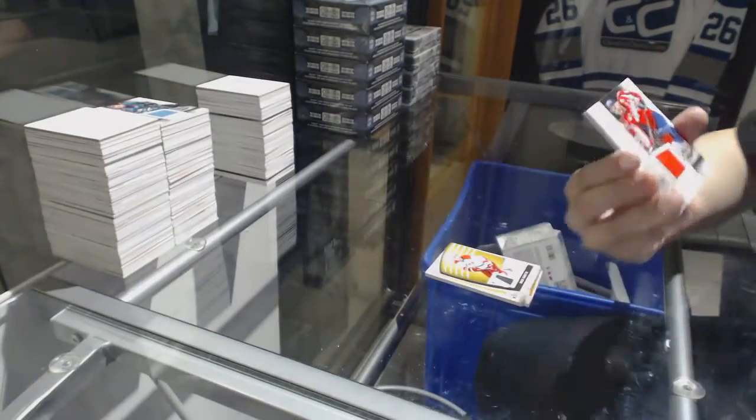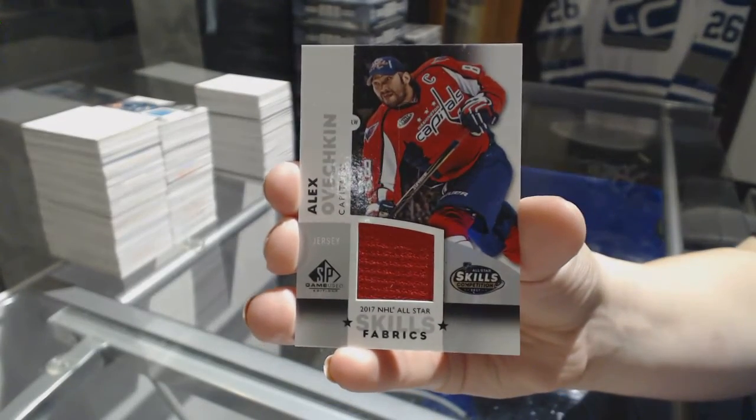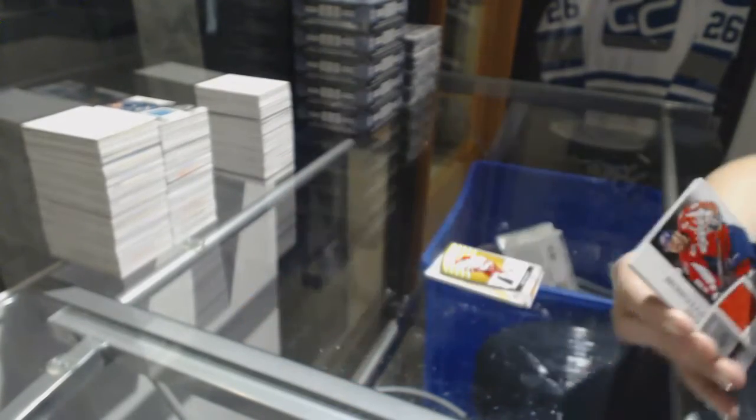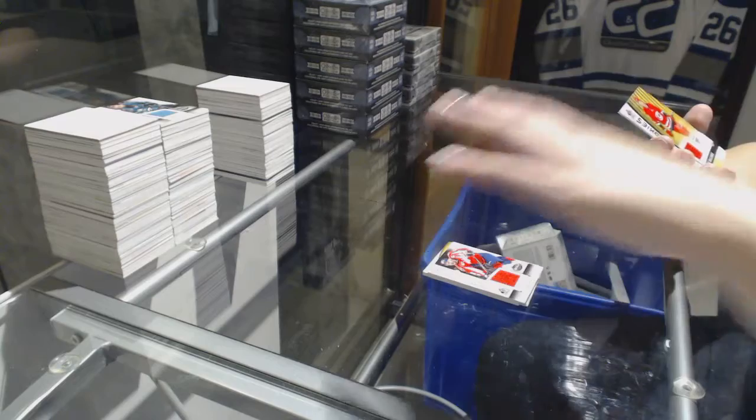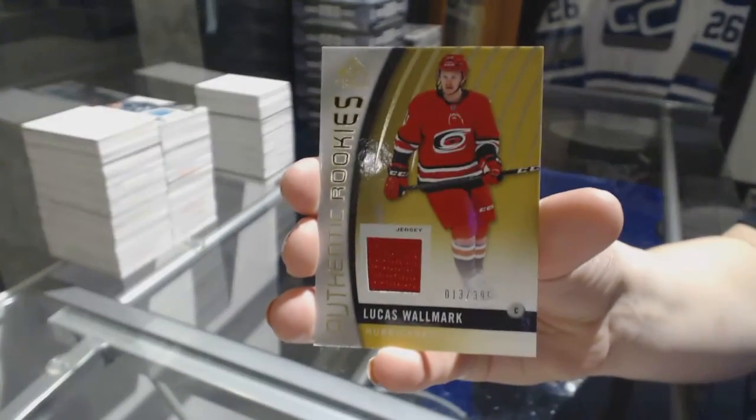An Alex Ovechkin All-Star Skills jersey. And an authentic rookie jersey number 399 of Lucas Walmart. That's cool then.